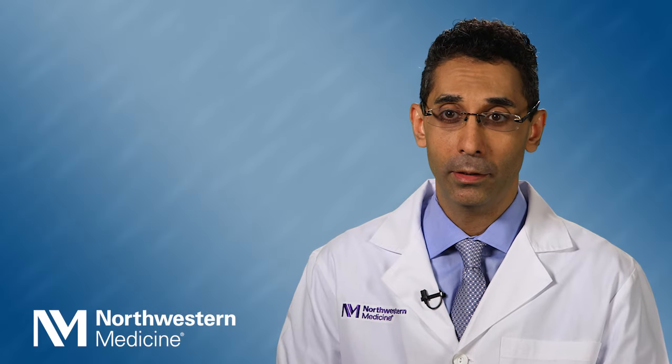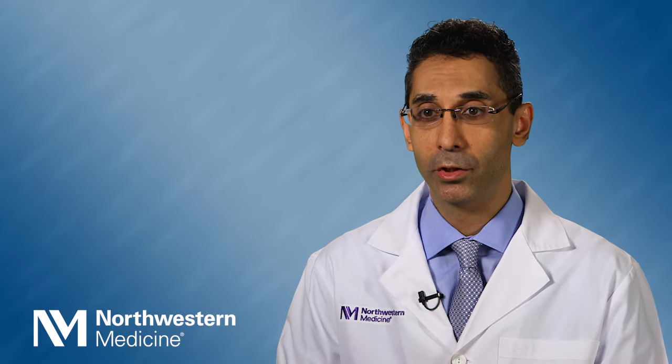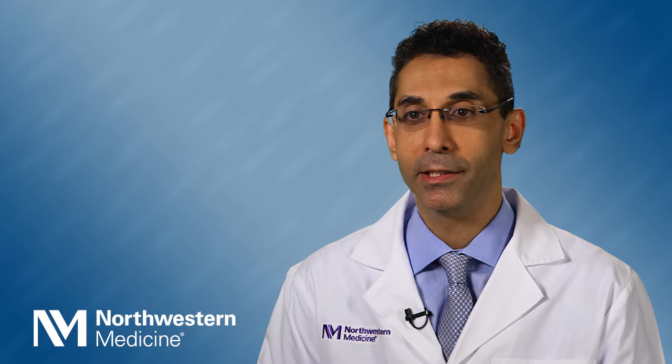My name is Padram Ghurami, and I'm a dermatologist and dermatopathologist at Northwestern Medicine. I take care of patients with melanoma and dysplastic nevus syndrome.